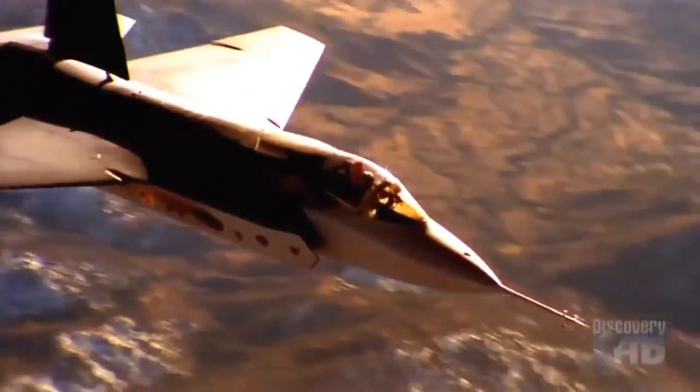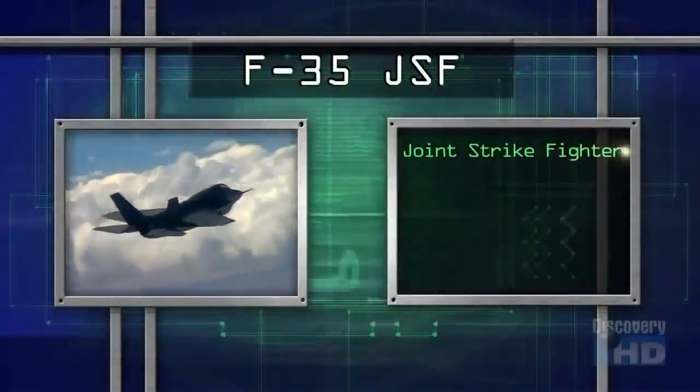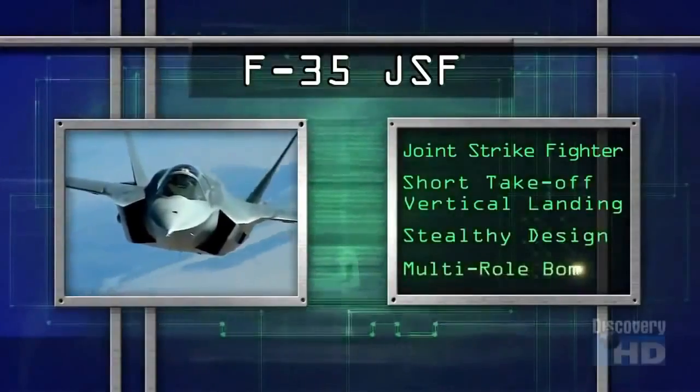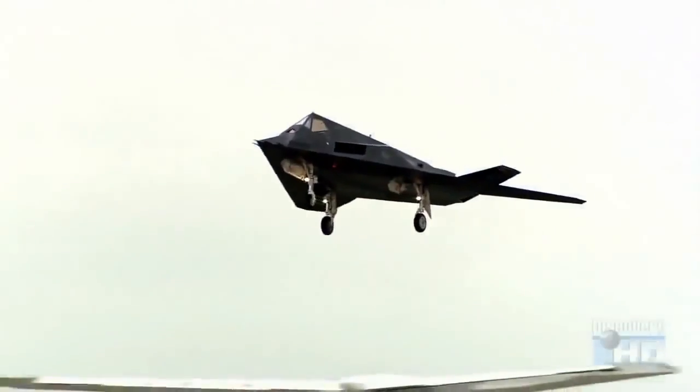The F-35 Joint Strike Fighter, the attack bomber of the future, will assume the air-to-ground attack role for the U.S. military. The F-35 can carry heavy weapons externally for maximum effect, but when a smaller payload is carried internally, it is nearly as stealthy as the vaunted F-117 Nighthawk.